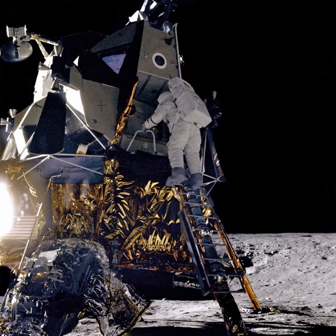The Lunar Precursor Robotic Program is a completed program of robotic spacecraft missions which NASA has used to prepare for future human spaceflight missions to the Moon by 2010. Two LPRP missions, the Lunar Reconnaissance Orbiter and the Lunar Crater Observation and Sensing Satellite, were launched in June 2009. The lift-off above Cape Canaveral Air Force Station in Florida was successful on June 18, 2009. The unmanned Atlas V rocket launched the two space probes towards the Moon, where they will provide a 3D map and search for water in conjunction with the Hubble Space Telescope.